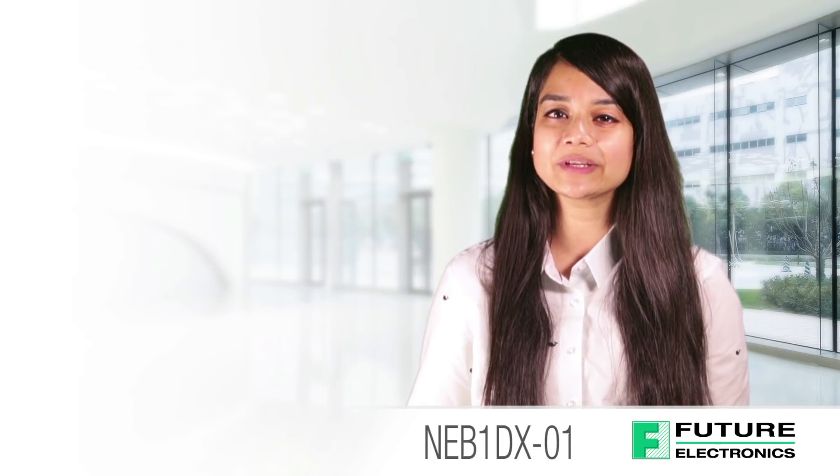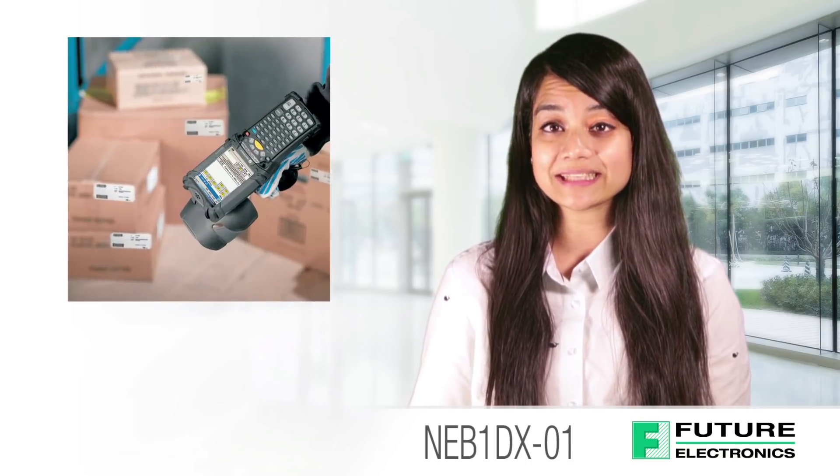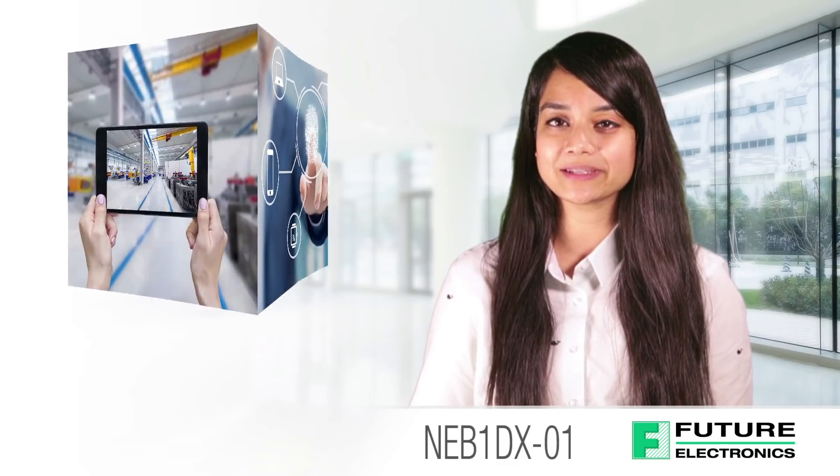The Nebula board has been designed for novices and expert developers alike, looking to explore the vast opportunities in IoT applications such as asset tracking, energy management, fitness, lighting controls, HVAC, portable controls, security and building automation. But as we know, when we talk about IoT, the opportunities are endless.